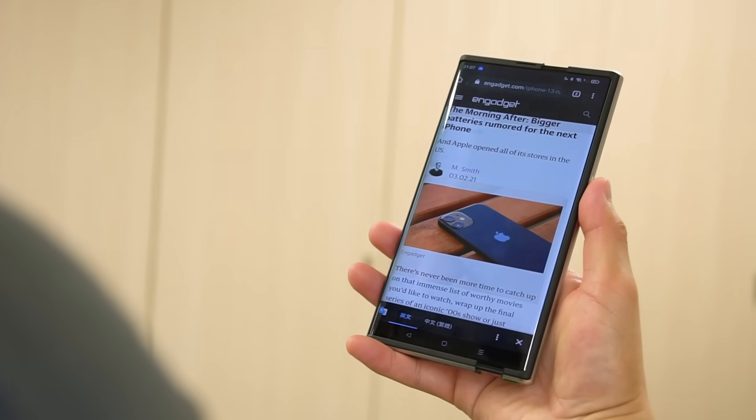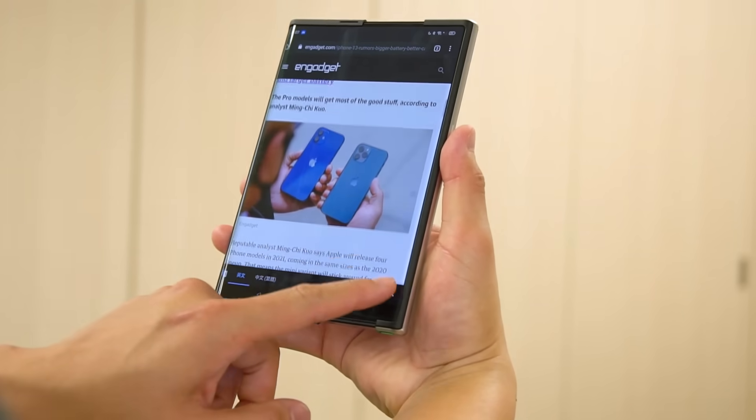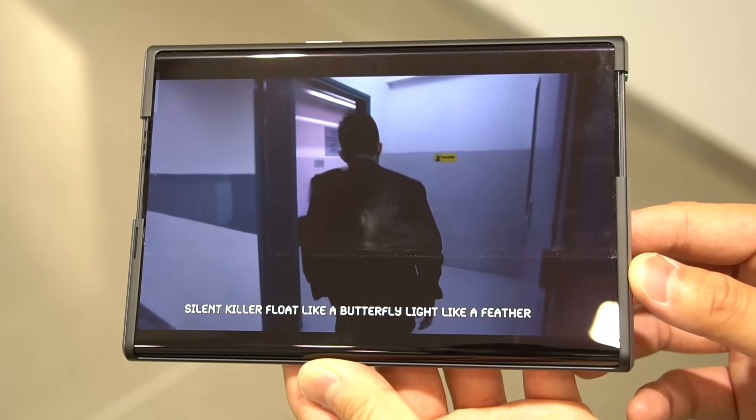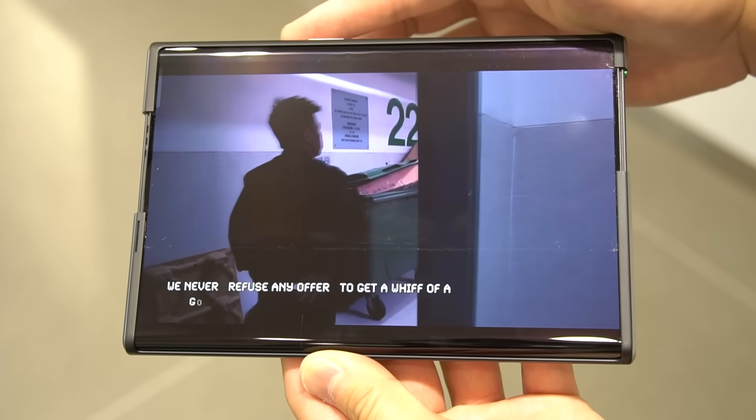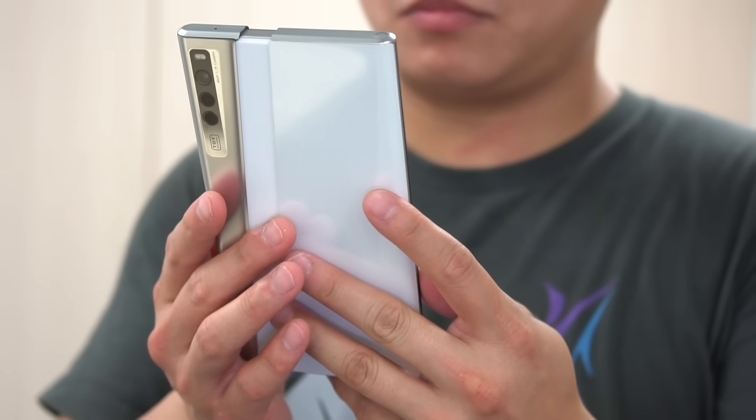The idea here is to give you the option to switch between the conventional 6.7 inch screen and a slightly bigger 7.4 inch screen, with each giving you a different aspect ratio to better suit your needs, be it reading text, looking at photos, or watching videos. To expand the screen, simply double click the power button or do a swipe up gesture and you can watch the magic happen.